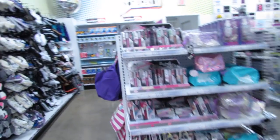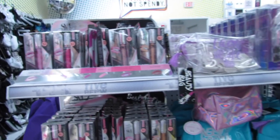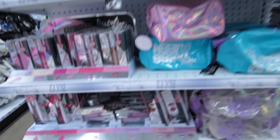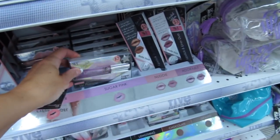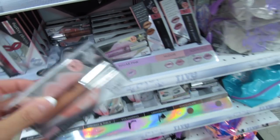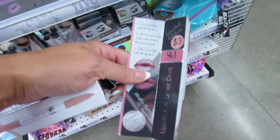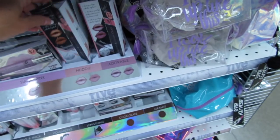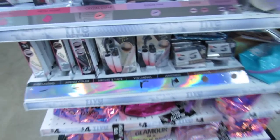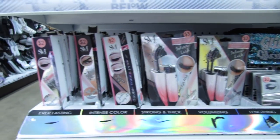I think these might be some new items by Smoke and Mirrors — possibly. Looks like they have some lip plumpers for two bucks — two dollar lip plumpers! This is a lipstick and liner duo, and another lipstick and liner duo. And then we have some three dollar mascaras down here that look new as well.